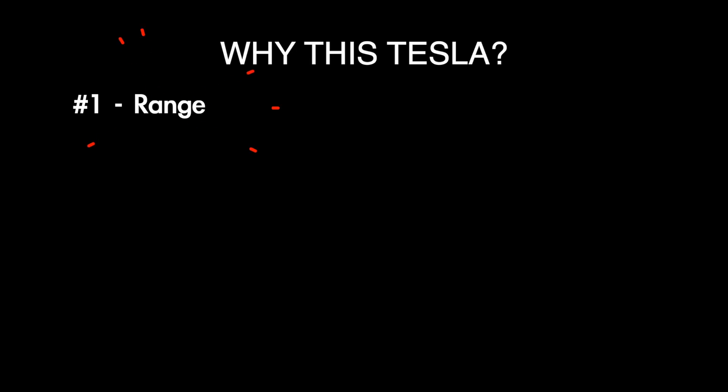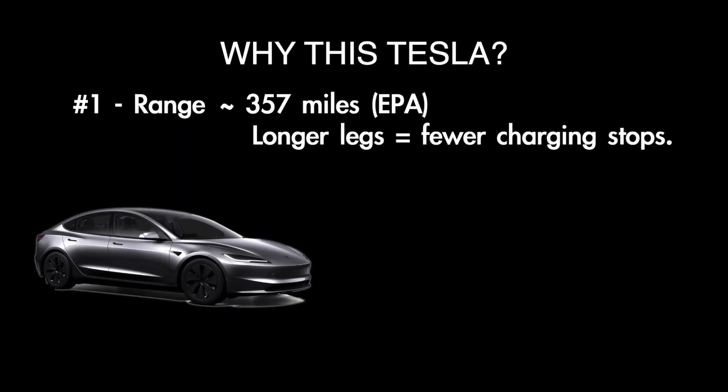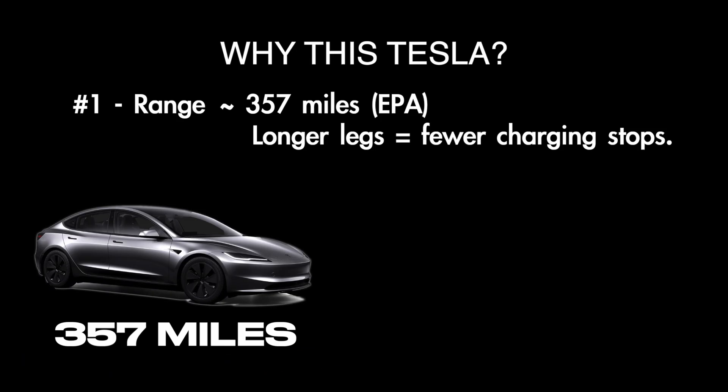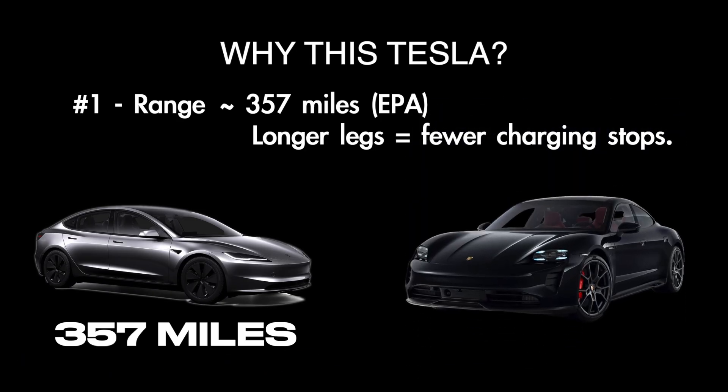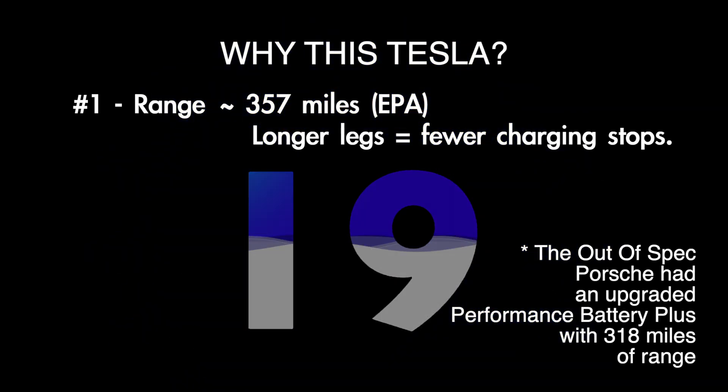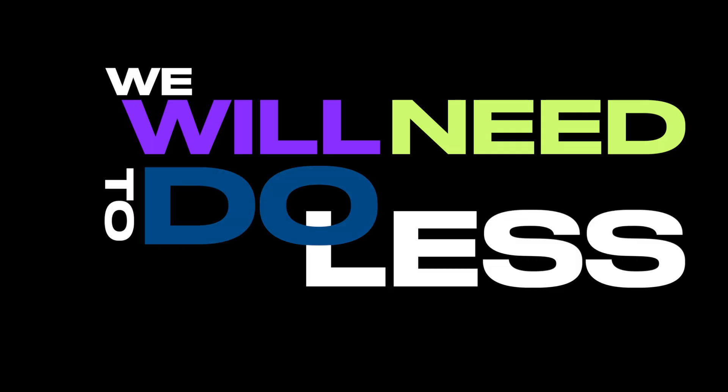Number one: range. The Tesla Model 3 has an EPA estimated range of 357 miles. Compare that to the Porsche, which has a range of around 246 miles on a full charge. The Tesla's longer legs means the possibility of fewer stops along the way. Connor made a total of 19 stops during their record run — we will need to do less than that.